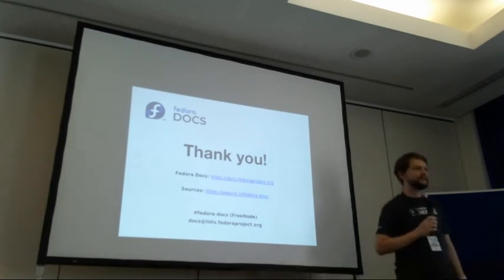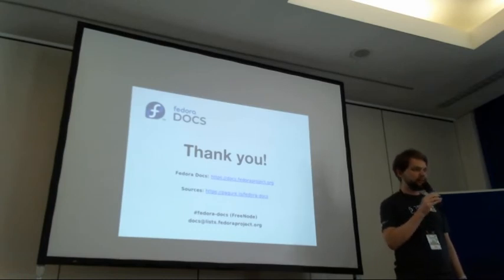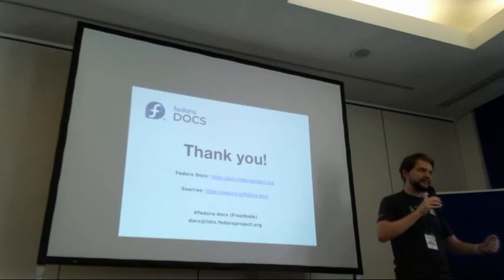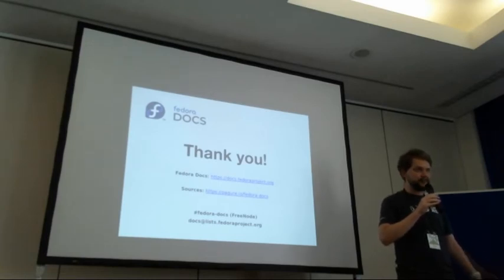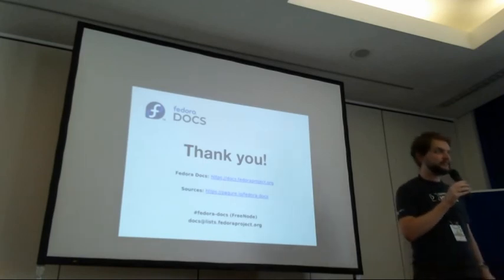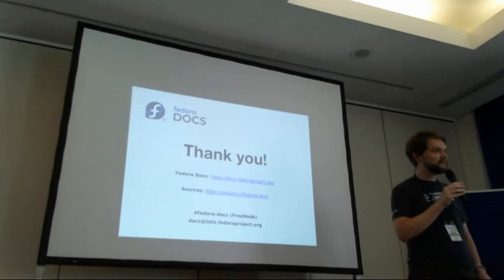Is the format actually AsciiDoc or AsciiDoctor? The format is AsciiDoc, built by AsciiDoctor. There is an extension above AsciiDoc — it's essentially AsciiDoctor 2.0, that's why I'm asking. So then it's AsciiDoc — that should be made clear in the documentation.